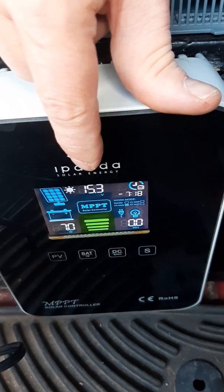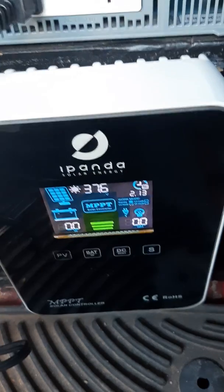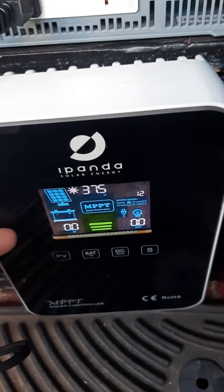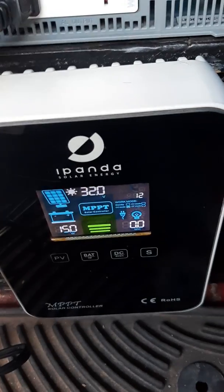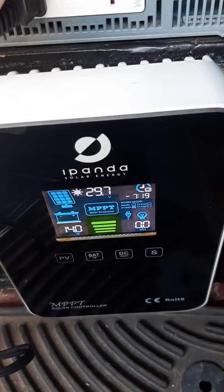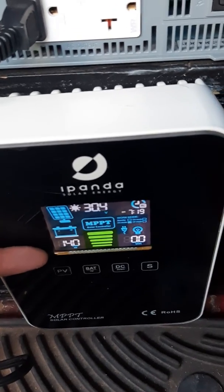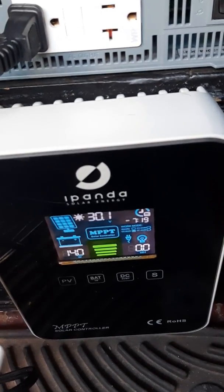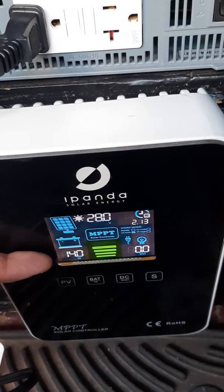So probably what this is going to do is go through a cycle — and there you go, same deal, went through a cycle. It turned itself off and went back up to where it should be. It's searching around, going down. It can't find the maximum power point. My wattage is up at about 14, 15, and it's going down. You're also going to notice as that happens, the wattage will likely go down.